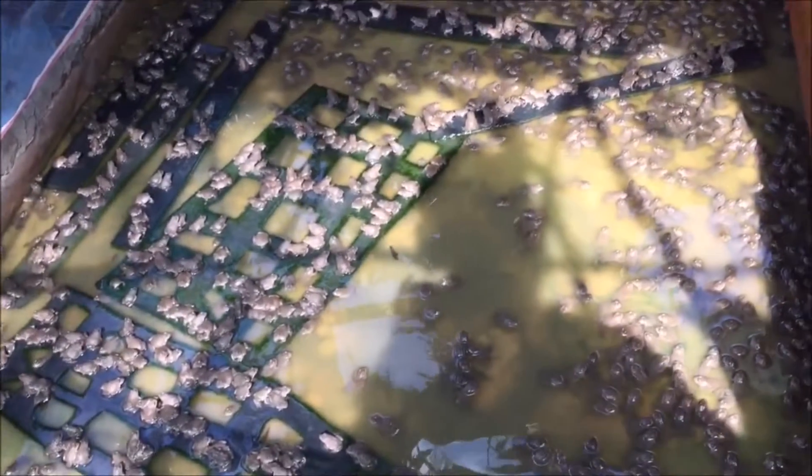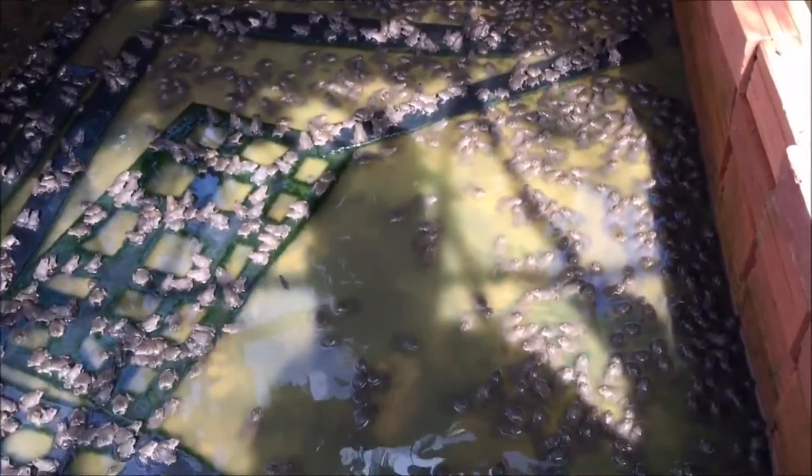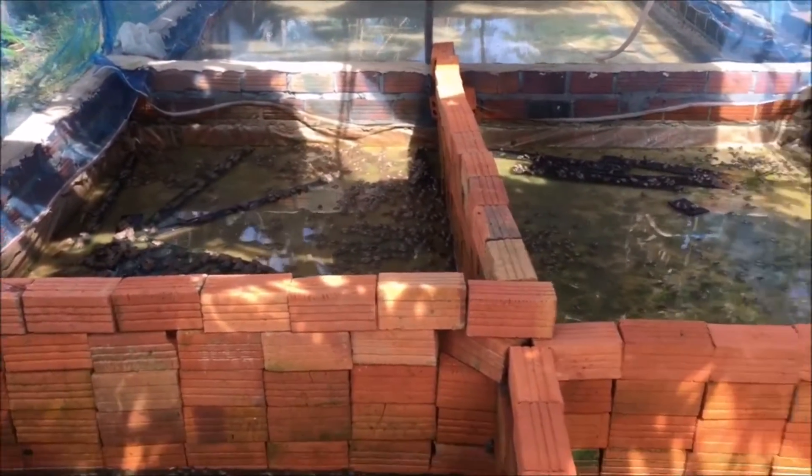How to Raise Edible Frogs is an ebook that will give you step-by-step guidelines to raising your own edible frogs, even as a beginner. In detail, you will discover the types of edible frogs, how to feed your frogs, how to design your frog pond, how to deal with diseases, and so much more.